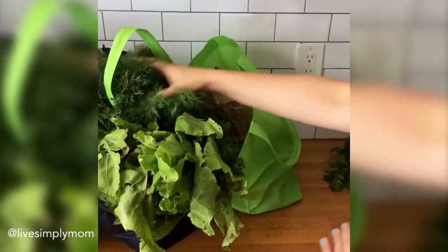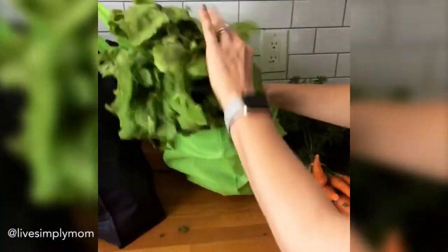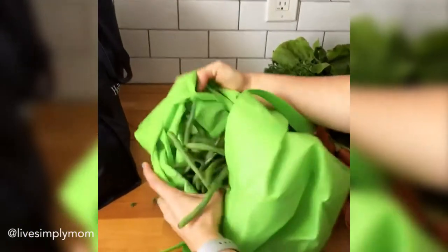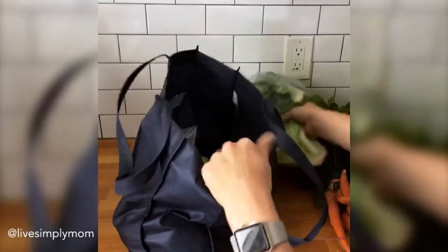So I got celery — the tops are great for soups — some carrots, these are so sweet, some beets, and this is an ancient grain sourdough bread. It's made with kamut, spelt, and something else, really tasty. Usually they'll let you try their goods too, which is fantastic.